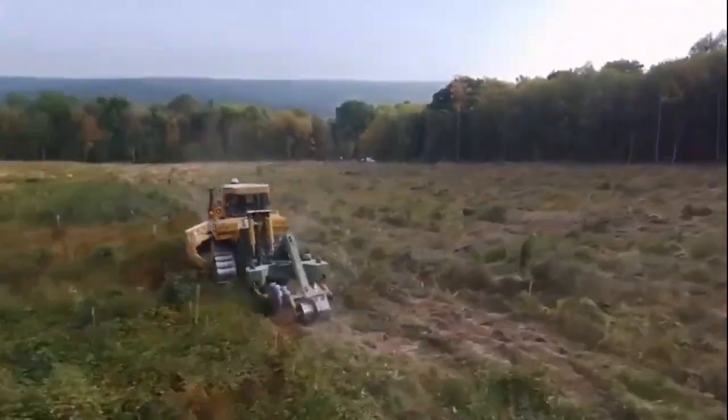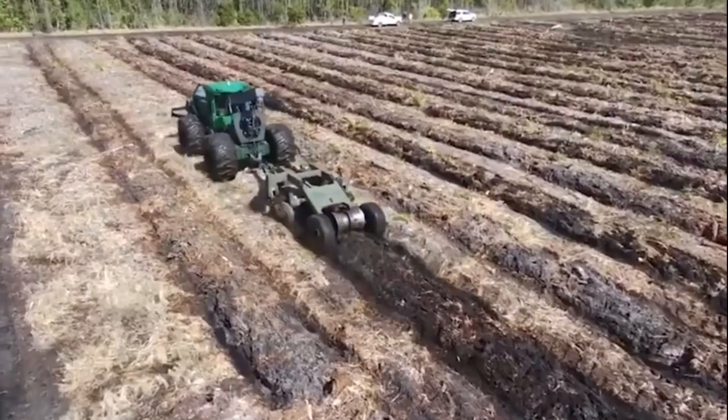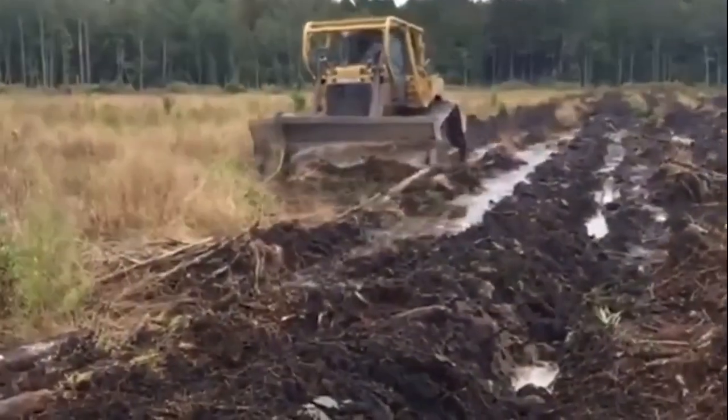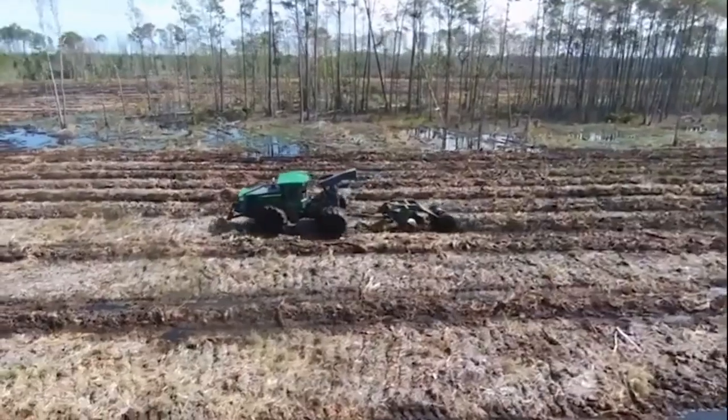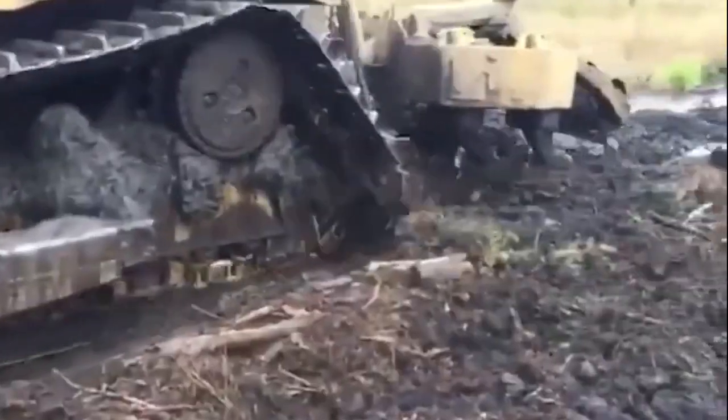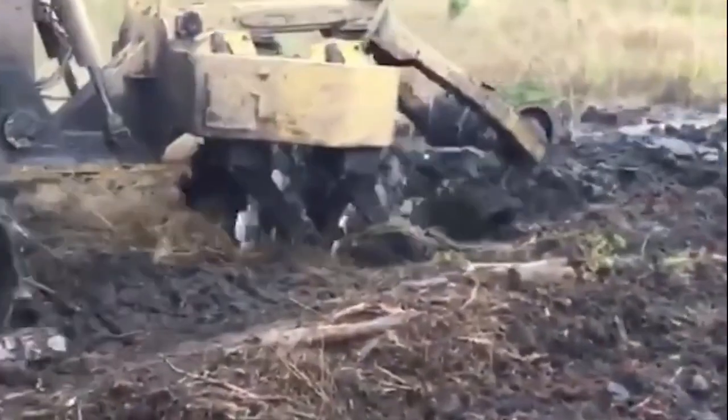One of the standout features of the Savannah Magnum 140 is its efficiency. It's engineered to save you both time and effort during the bedding process. The innovative design ensures that you can cover more ground quickly and with fewer passes, which ultimately means higher productivity.